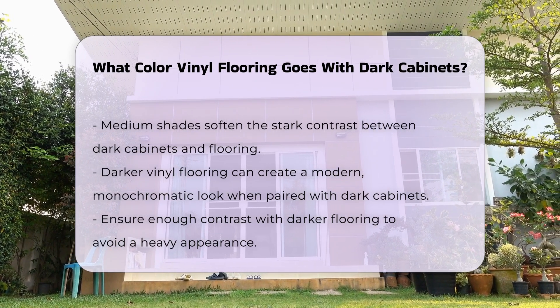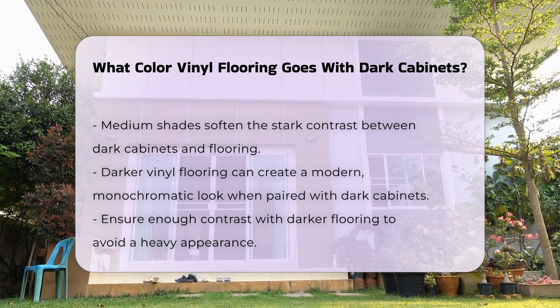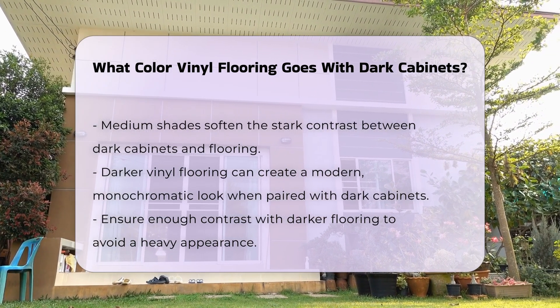For a bolder choice, darker vinyl flooring can be used to create a modern, monochromatic look. However, it is essential to ensure there is enough contrast to avoid a heavy appearance.